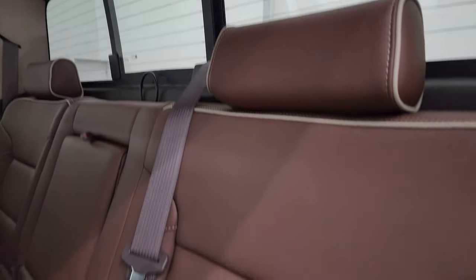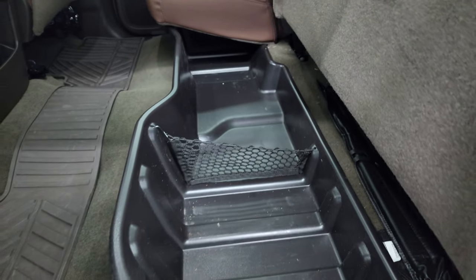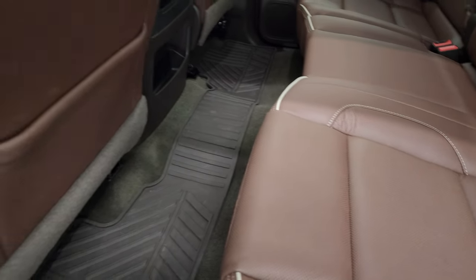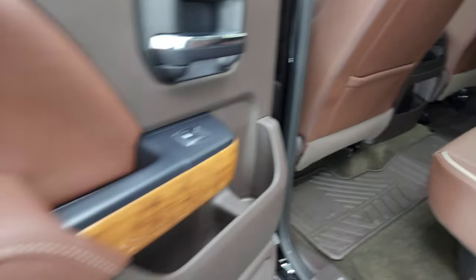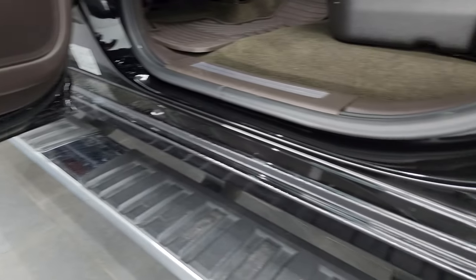It has a power sliding rear window with built-in rear defrost. These seats look like they've never been sat in. Storage underneath there and you get a factory all-weather floor mat back here, side curtain airbags, and the inside and bottoms of the doors all look very good.